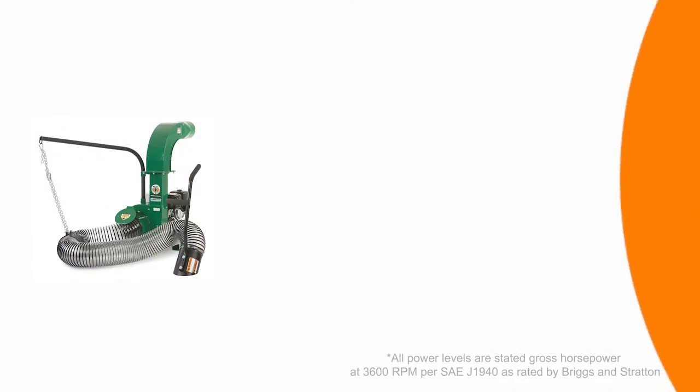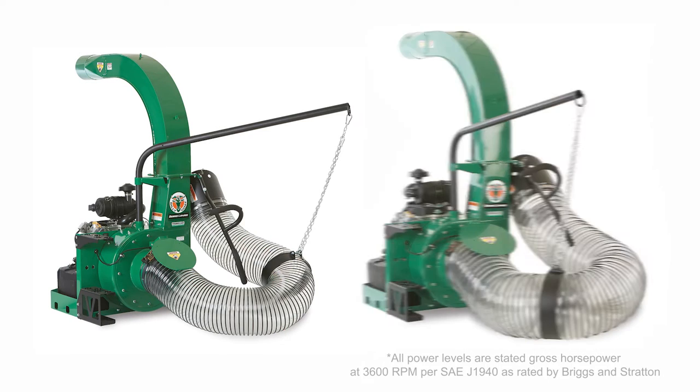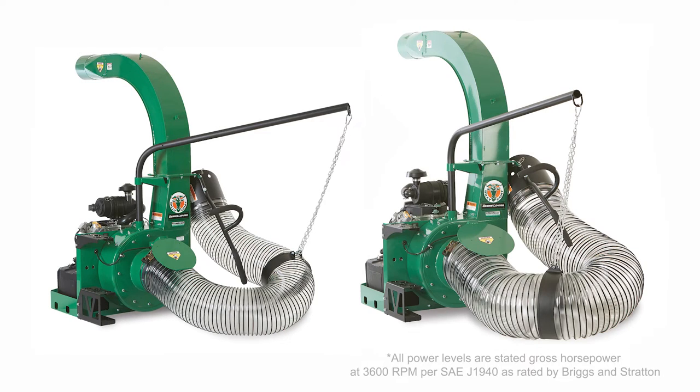Billy Goat offers a full line ranging from 13 gross horsepower units to mid-size 14 and 18 gross horsepower, all the way to the larger 29 and 37 EFI gross horsepower units.